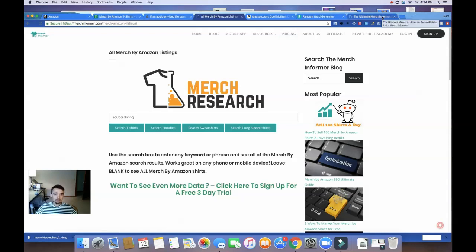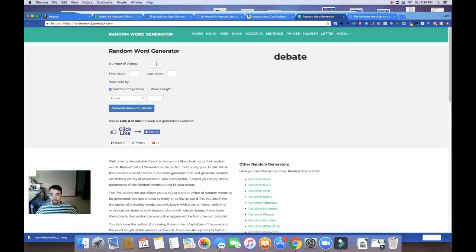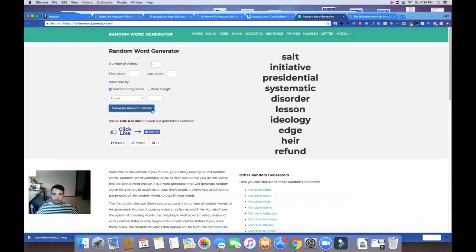That's one way I find designs. Another way is using a random word generator. Just go to randomwordgenerator.com. I usually do about 10 words, adjust syllables and word length, generate some random words, and see if there's any that might be good for t-shirt designs.